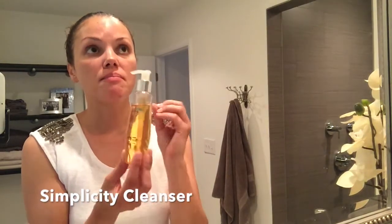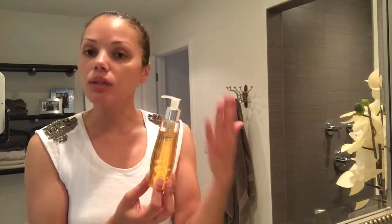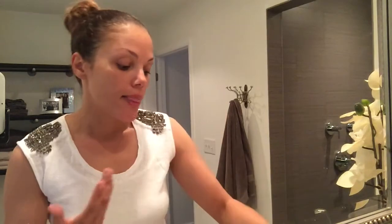My cleanser of choice is the Simplicity cleanser. It's an amazing cleanser because it's gentle for all skin types. Everything I'm talking about today is for all skin types — oily, dry, combination, sensitive — you just might use the products in a different combination. Simplicity is sodium lauryl sulfate-free and very hydrating, giving you an optimal cleanse.